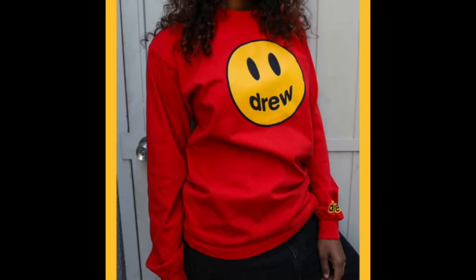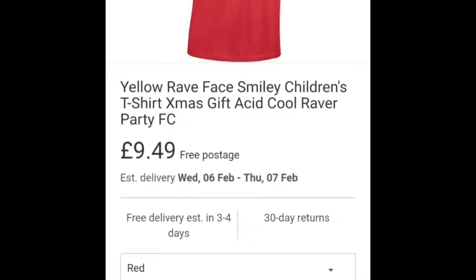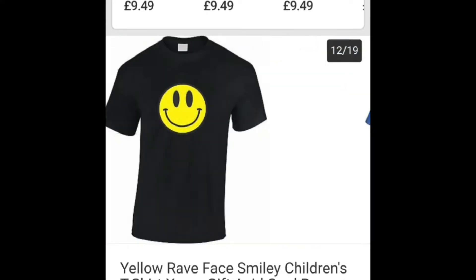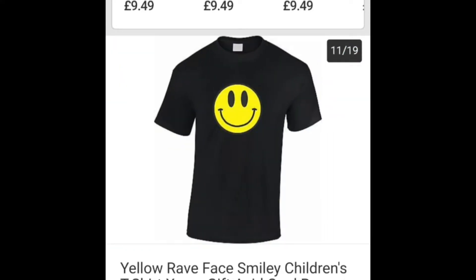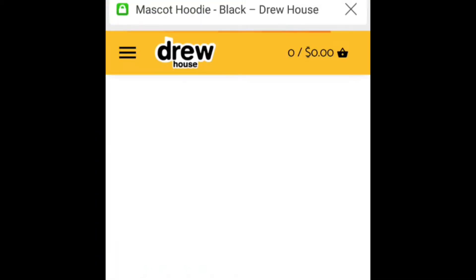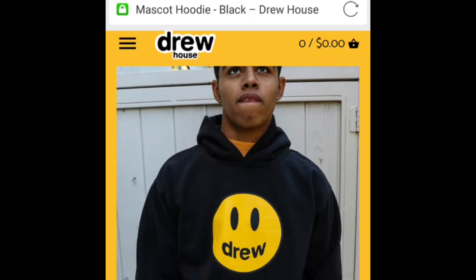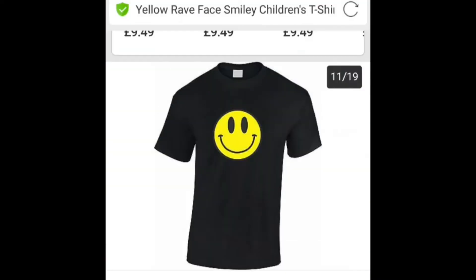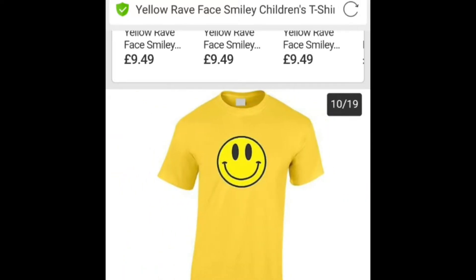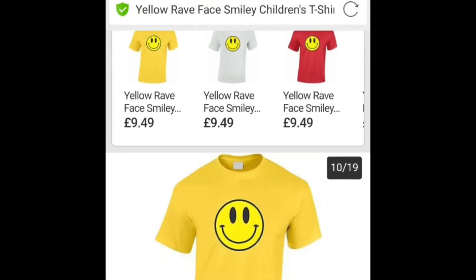Take this one for example — a red shirt with a smiley face on it. Ta-da! I found one on eBay. It only costs £9.49 and it comes in lots of different colours as well. There's an orange one and a black one. Yes, there is a black one that looks an awful lot like this. But I've got too many black t-shirts so I prefer something a bit lighter.